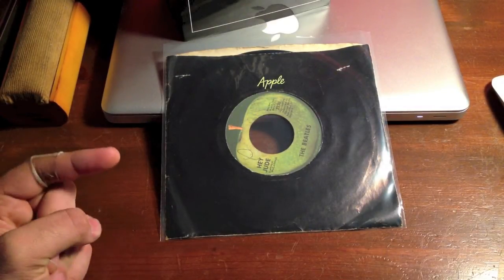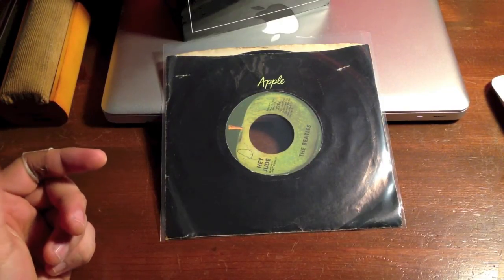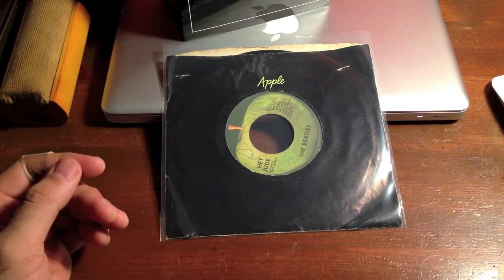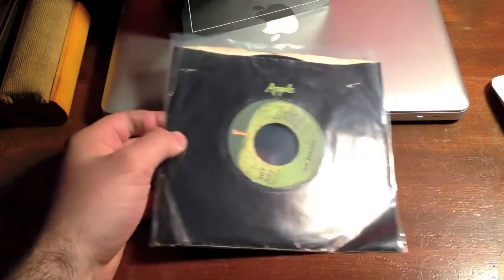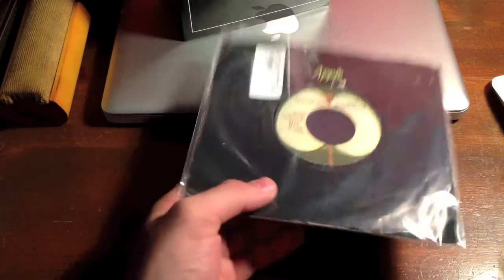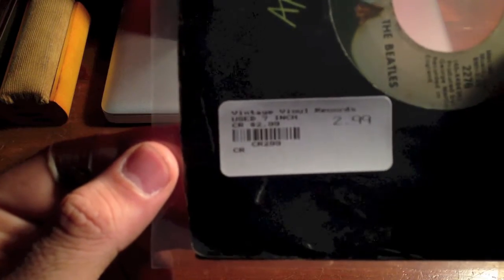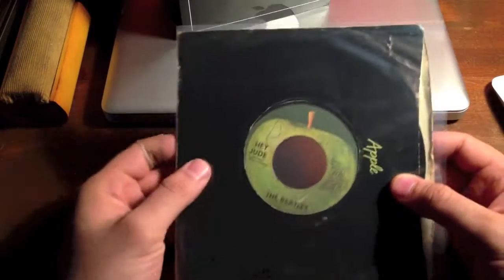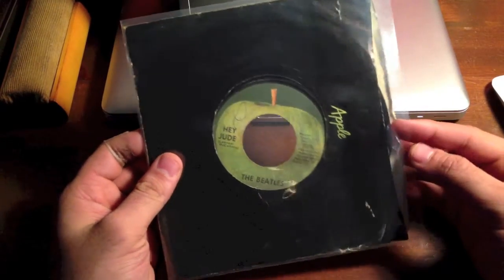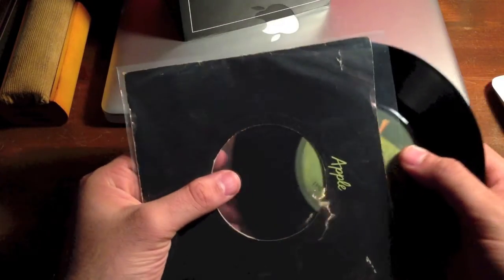Hello everyone. Now I have some new Beatles stuff to show you. The first thing I want to show off here is the Hey Jude Revolution single. I picked this up for 3 bucks, vintage vinyl. I don't know if this is an original copy or not — it doesn't really matter to me. I'm just happy that I got the vinyl here in the apple sleeve.